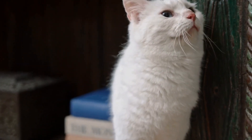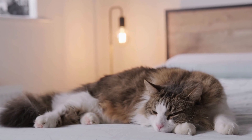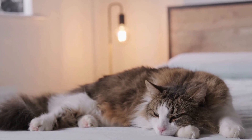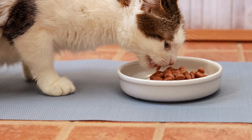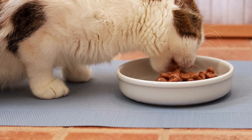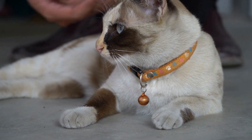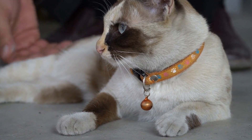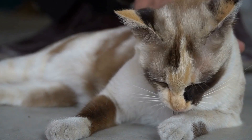These parasites can cause a range of symptoms including weight loss, diarrhea, vomiting, and a dull coat. Some parasites can also be transmitted to humans, posing a risk to our health. Prevention involves regular deworming treatments prescribed by a veterinarian, practicing good hygiene, and keeping the cat's living areas clean.